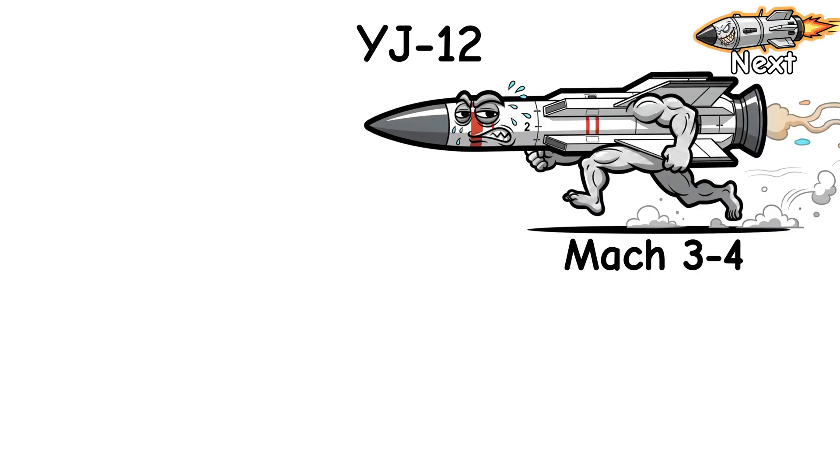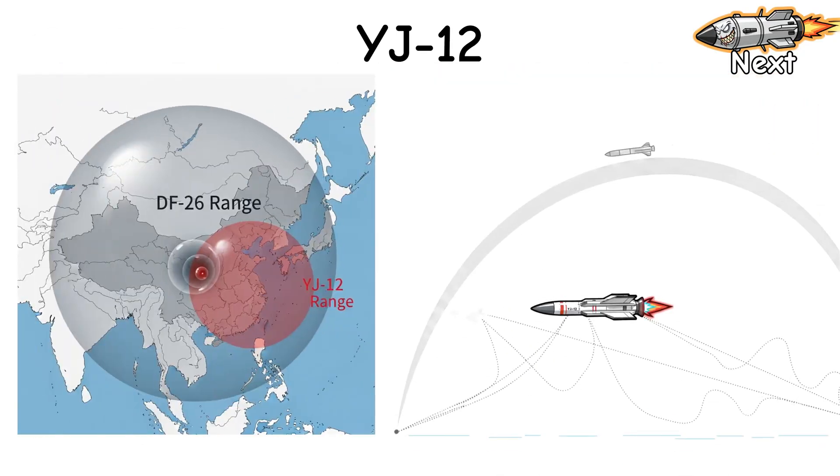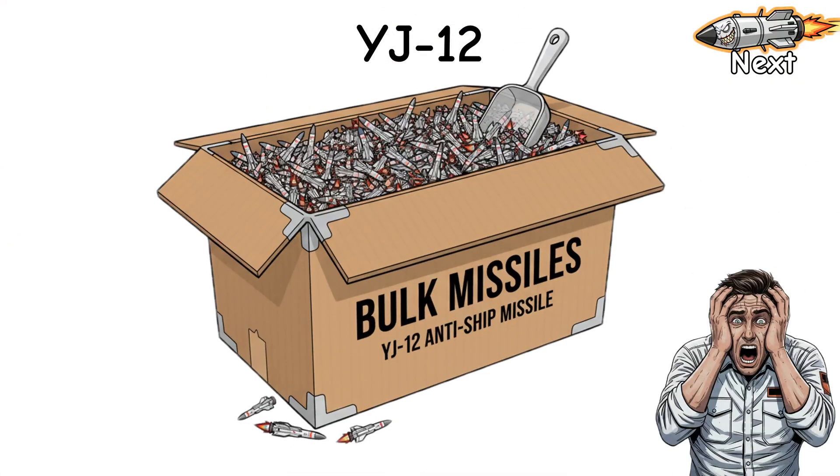Compared to Zircon: slower, simpler, easier to feed. Compared to the ballistic boys: less reach, way more flexible, and cheap enough to buy anxiety in bulk.